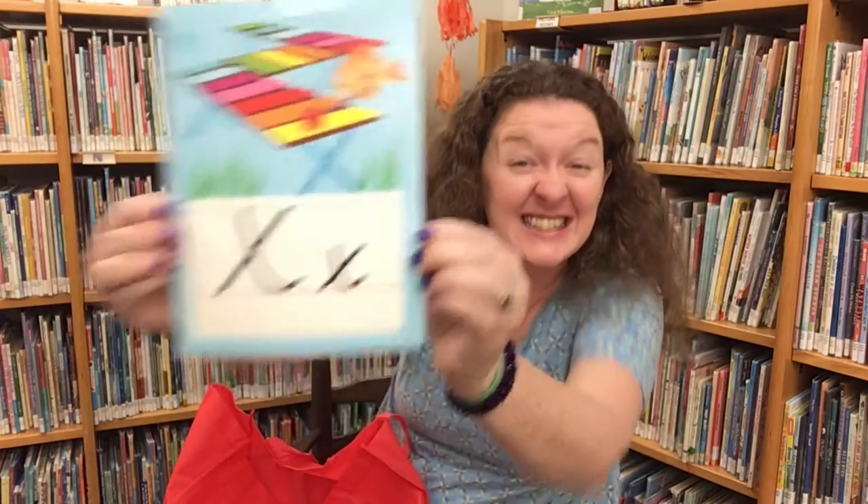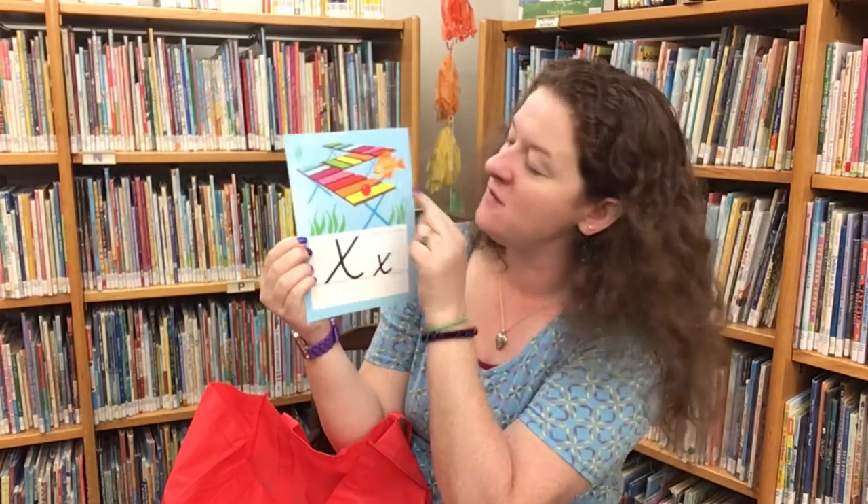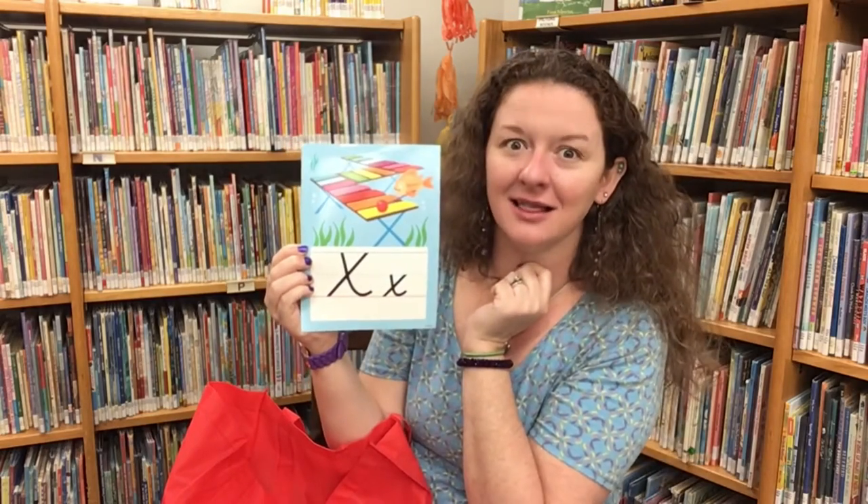And that's it, because this is a tricky letter. Have you figured out what our letter is yet, friends? It's X! X, x, x. So here we have an x-ray fish playing in a xylophone.